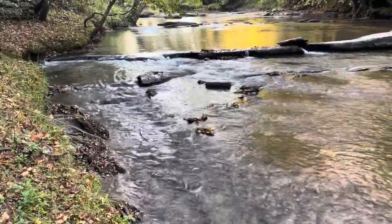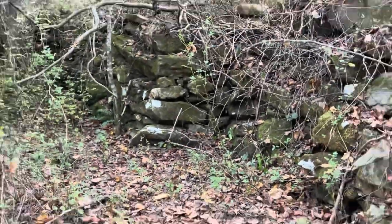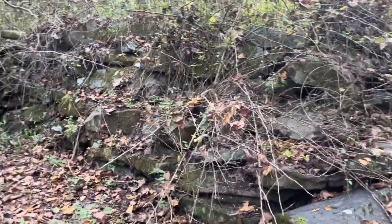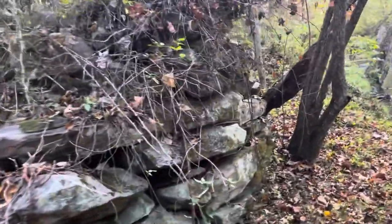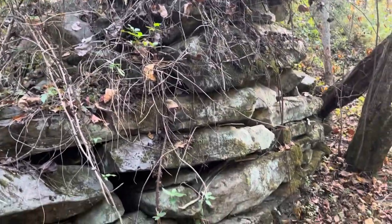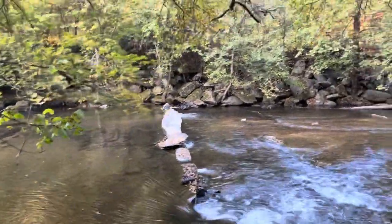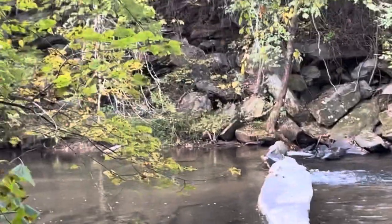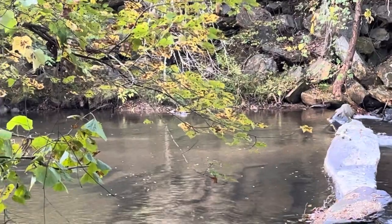Sure seems like trout would hide right there. I wonder if this was an old mill or maybe an old bridge. It's just stacked rocks — it kind of ends right here, and then going across we got this thing. I'm guessing this probably was an old mill a long, long time ago.